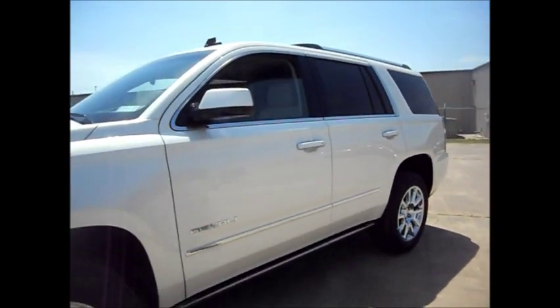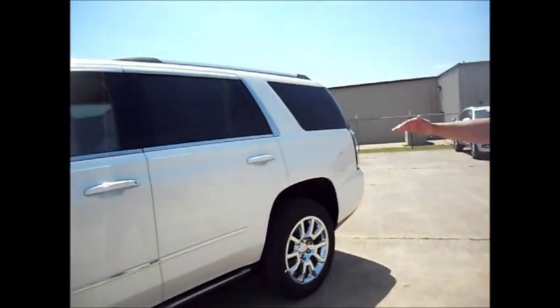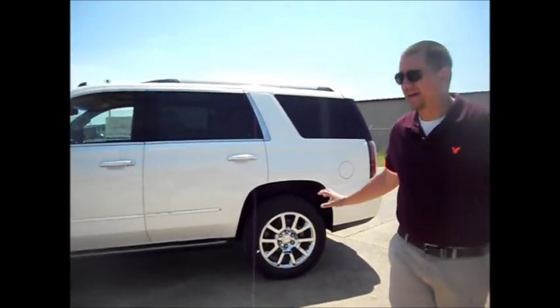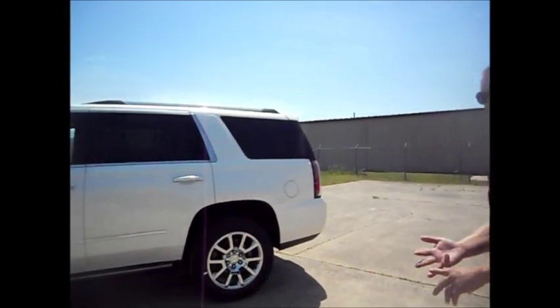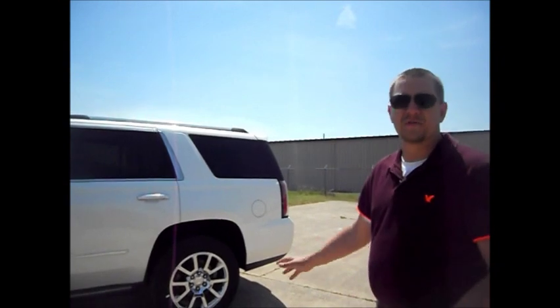On the top it looks more square, but it's actually more aerodynamic than the previous generations. You get better fuel economy, better ride, quieter ride — all around it's a good design.